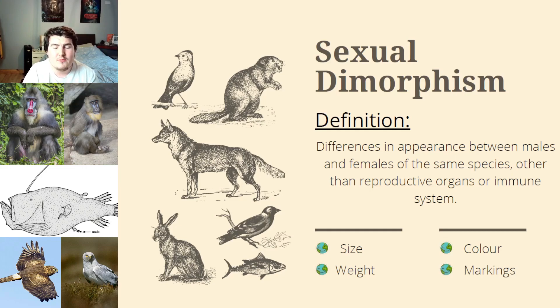Weird, wild, and wonderful things down in the deep ocean — and the more we find down there, the creepier it gets.